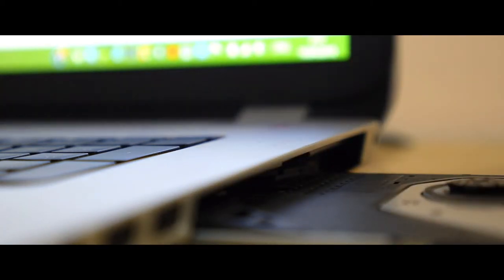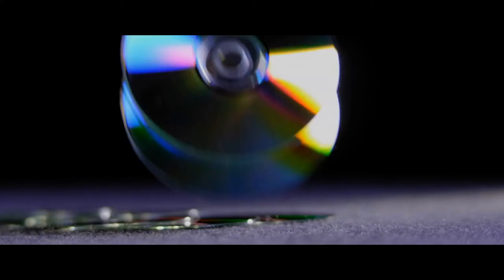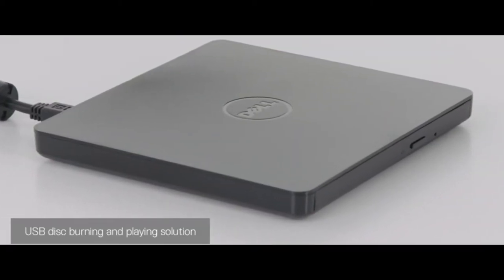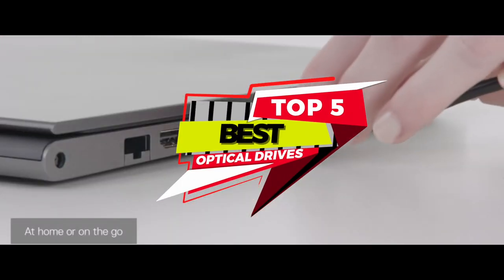What's up everyone! Optical drives are becoming redundant day by day with the advent of modern computers and laptops. However, we cannot deny or ignore the importance of these drives even today. Optical drives are a handy source of storage and offer various writing capabilities. There are a number of options on the market, which make it difficult to choose the best one. In this video, we compiled a list of the top 5 best optical drives on the market today.